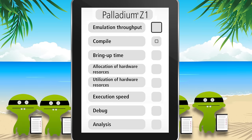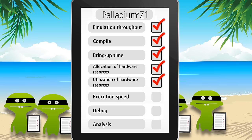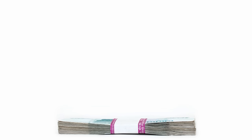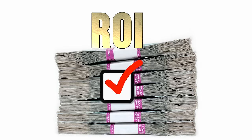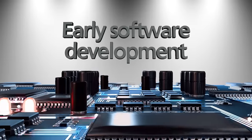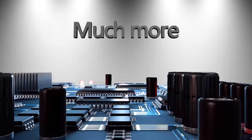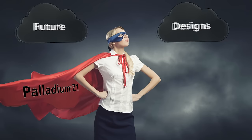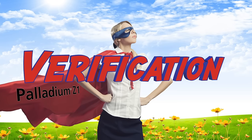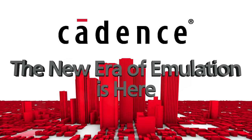We've improved everything from throughput to compile and bring-up time, allocation and utilization of hardware resources, execution speed, and debug and analysis. Return on investment? Yes! You can use it to verify hardware functionality, do early software development, make power and performance optimizations, and more. Now you can get the best in verification and tape out with confidence with Palladium Z1 — Cadence. The new era of emulation is here!